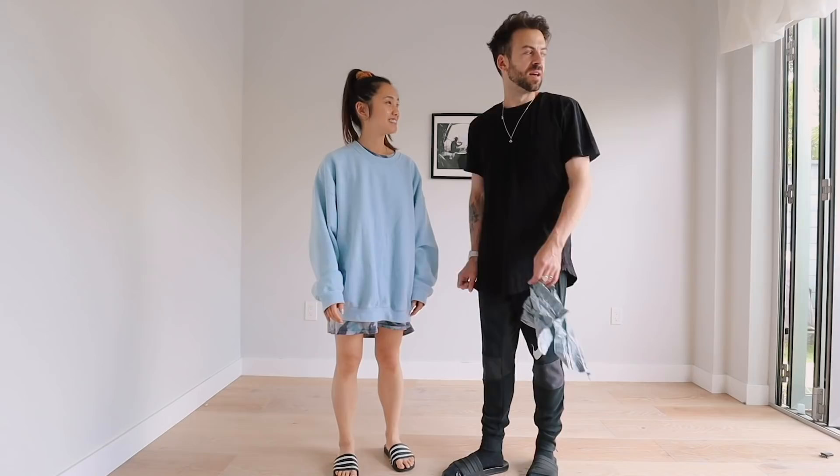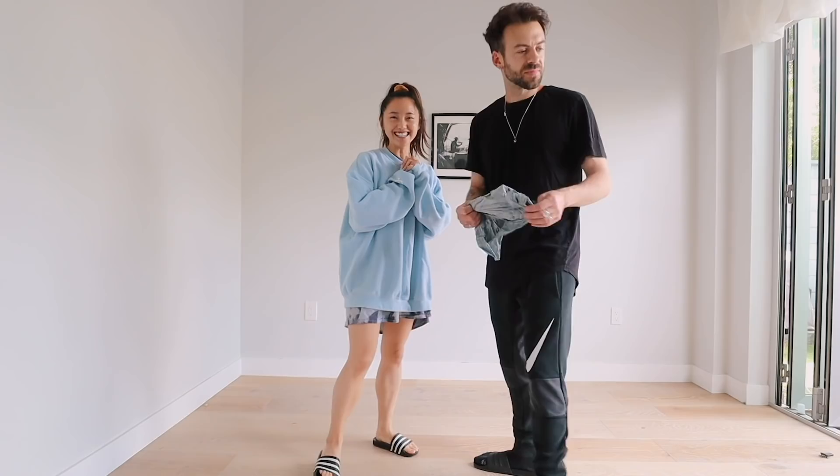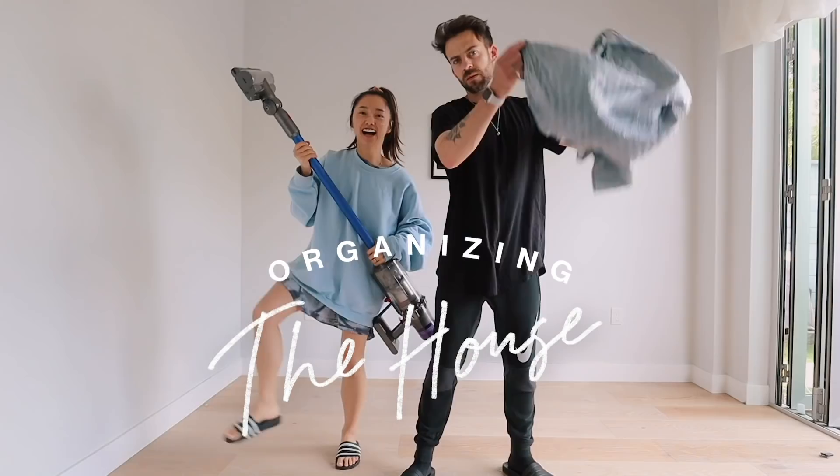We're redoing Ben's office. It's needed - I just had bookshelves and no proper storage. So I got two big drawers that go from side to side, plenty of space. We can make it look nice. I'm so excited, much needed.